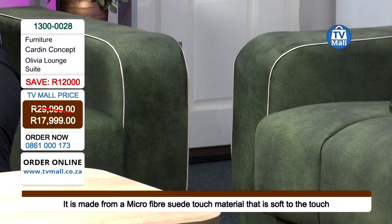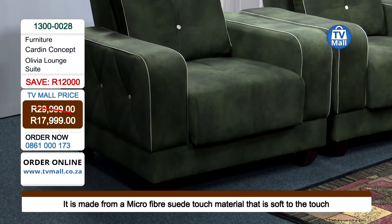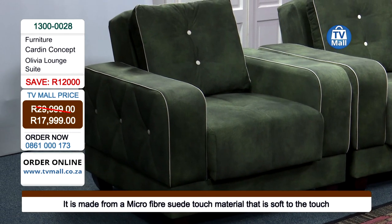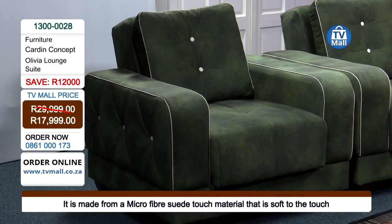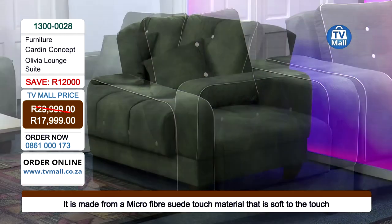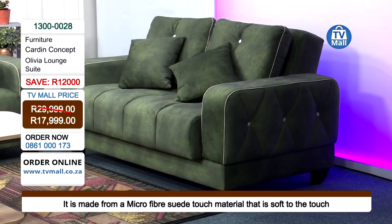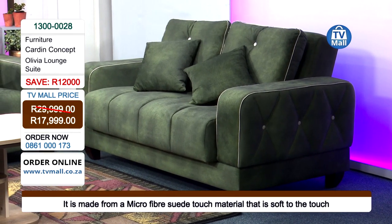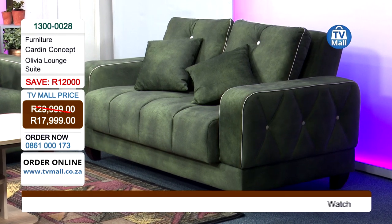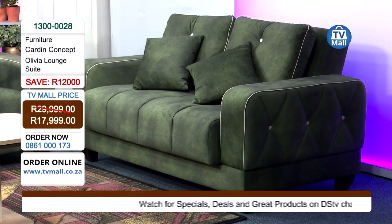If it's your turn to host the book club, you will take pride in having a beautiful place to welcome your friends or have fun with your family. The possibilities are endless with the Olivia lounge suite for only 17,999 rands. The fact that this is a four-piece lounge suite at that price means you're getting more value than you bargained for. The 12,000 rand saving could even buy you a corner set on its own.